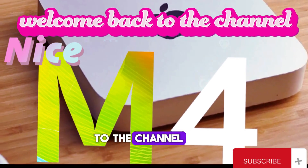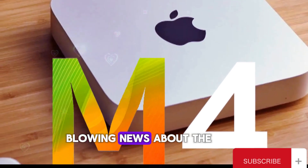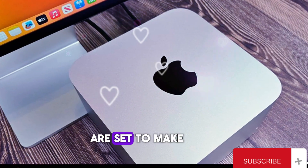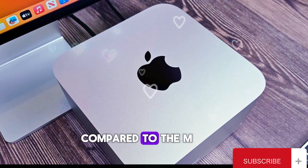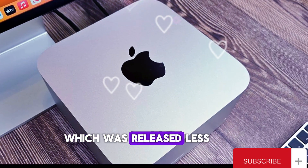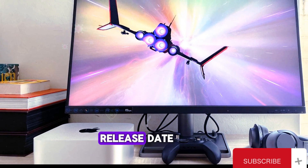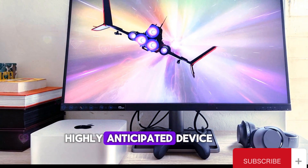Hey everyone, welcome back to the channel. Today we have some mind-blowing news about the upcoming M4 Mac Mini. This year's upgrades are set to make it an unbeatable choice compared to the M2 Mac Mini, which was released less than two years ago. Let's dive into all the details, including the specs, release date, and pricing for this highly anticipated device.